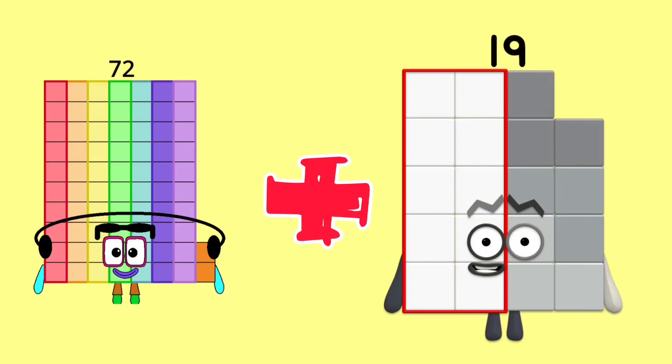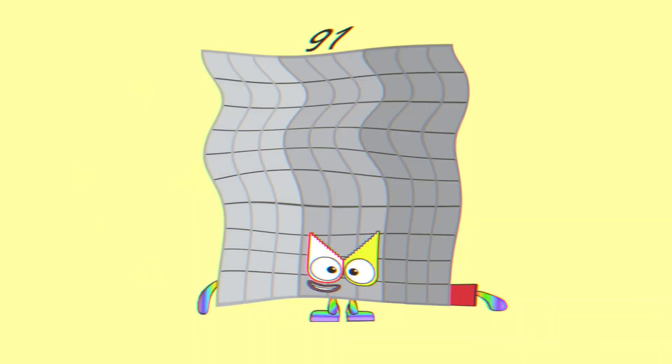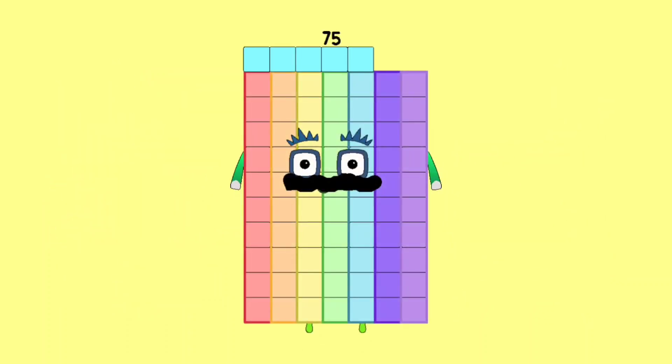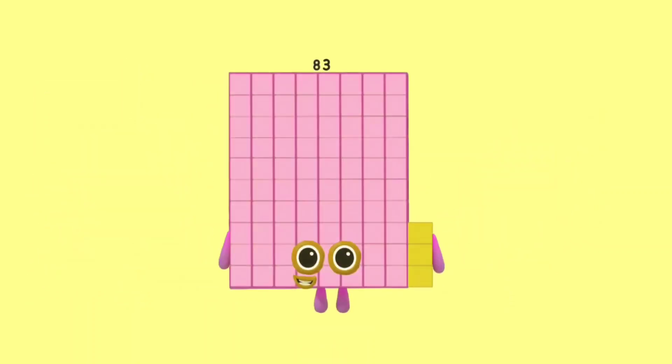72 plus 19 is equal 91. 66 plus 9 is equal 75. 56 plus 27 is equal 83.